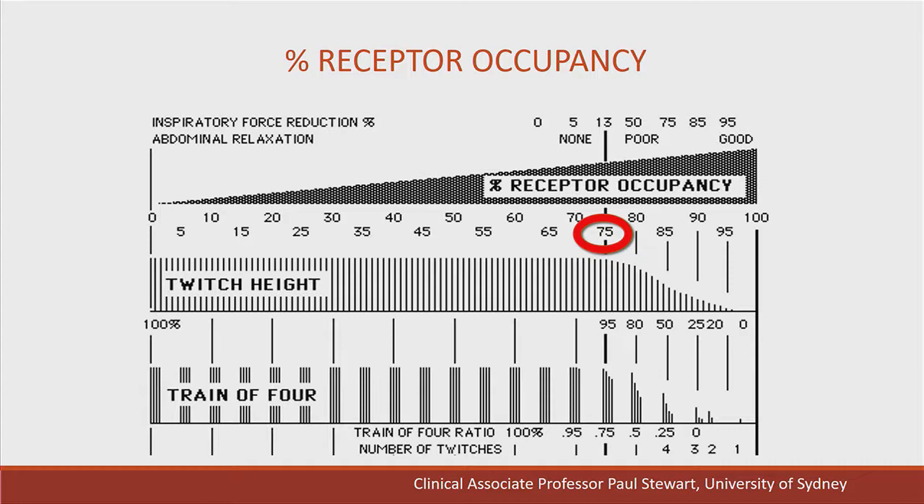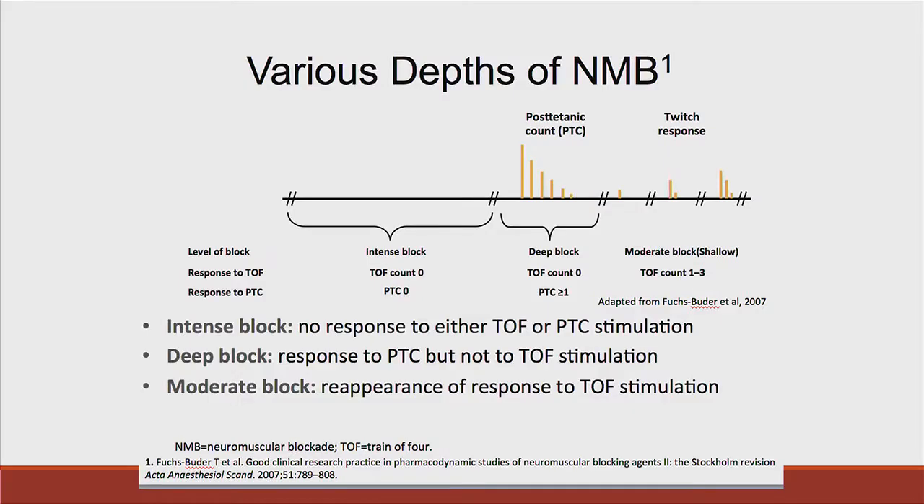When using neuromuscular function monitoring, remember that none of these monitors will show any effect until 75% of receptors are blocked. Using the train-of-four count and post-tetanic count, we can define various depths of blockade. Intense blockade is defined as no response to the post-tetanic count and no response to train-of-four stimulation. Deep blockade is a post-tetanic count of one or more with no train-of-four count. Moderate or shallow blockade is defined as a train-of-four count of one to three.